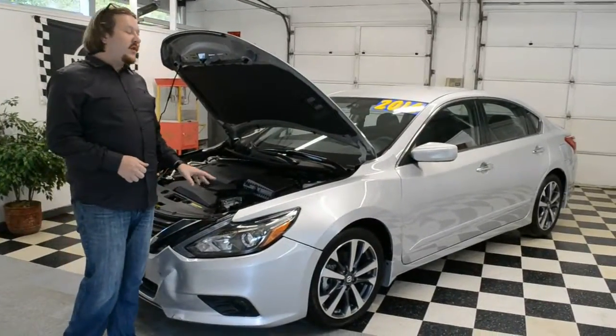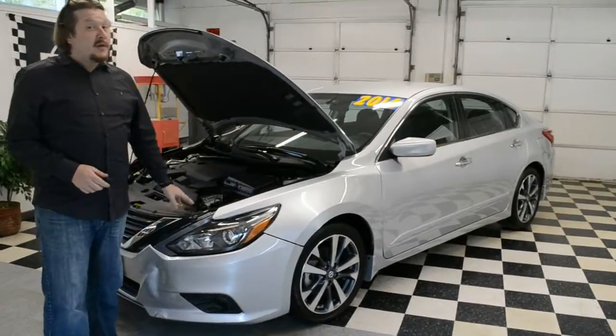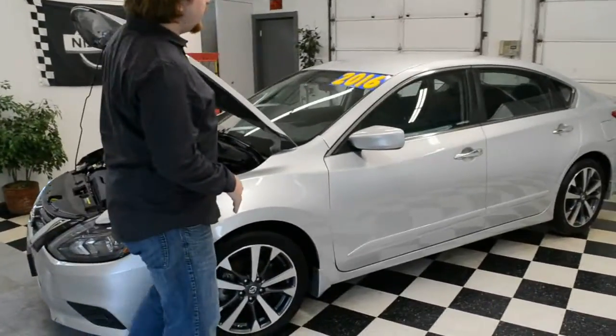Hey everybody, Jesse at Troy Motors. Next to me, a 2016 Nissan Altima. This thing has 800 miles on it — we're looking at a brand new car here. Some right front damage. We're going to make our way around the vehicle like always and see exactly what's going on.